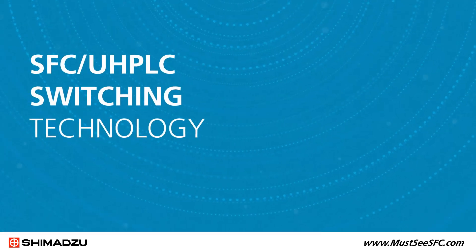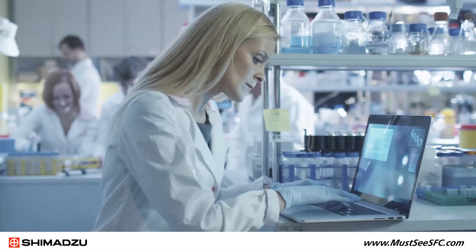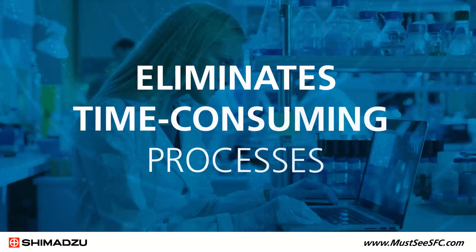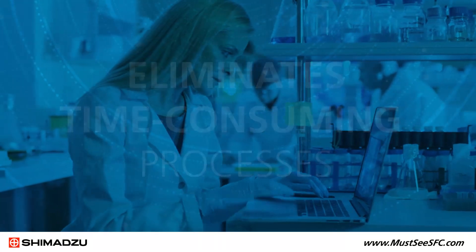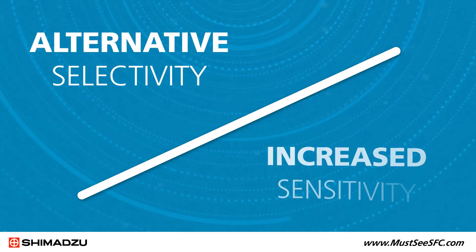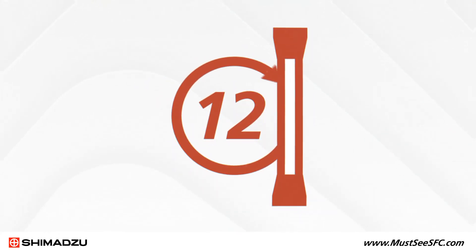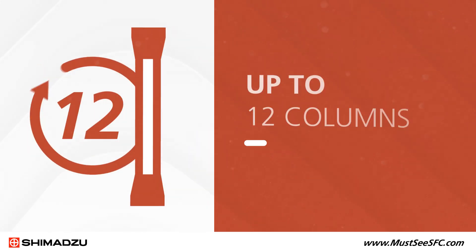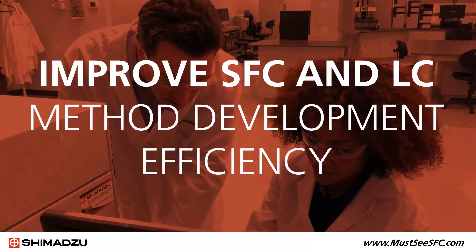SFC UHPLC switching technology automatically integrates both types of analysis into a single system, eliminating the time-consuming process of developing methods on individual platforms. This opens the potential for alternative selectivity and increased sensitivity versus traditional LC modes. Mobile phase conditions are safely exchanged and equilibrated between modes for up to 12 columns to improve SFC and LC method development efficiency.